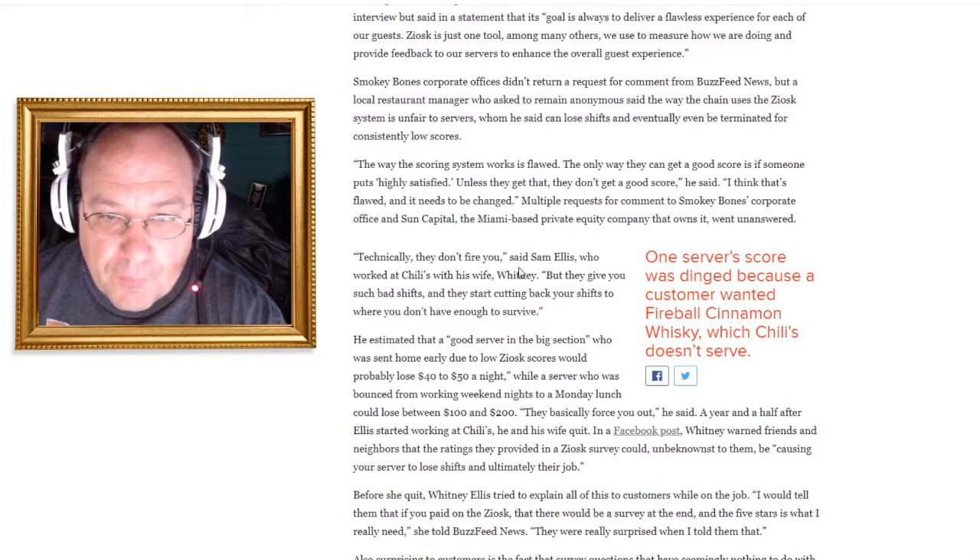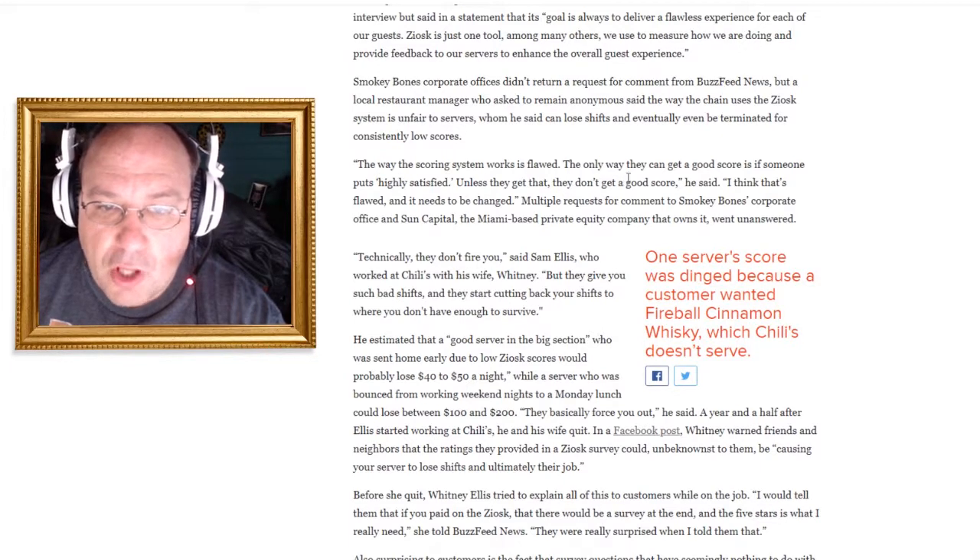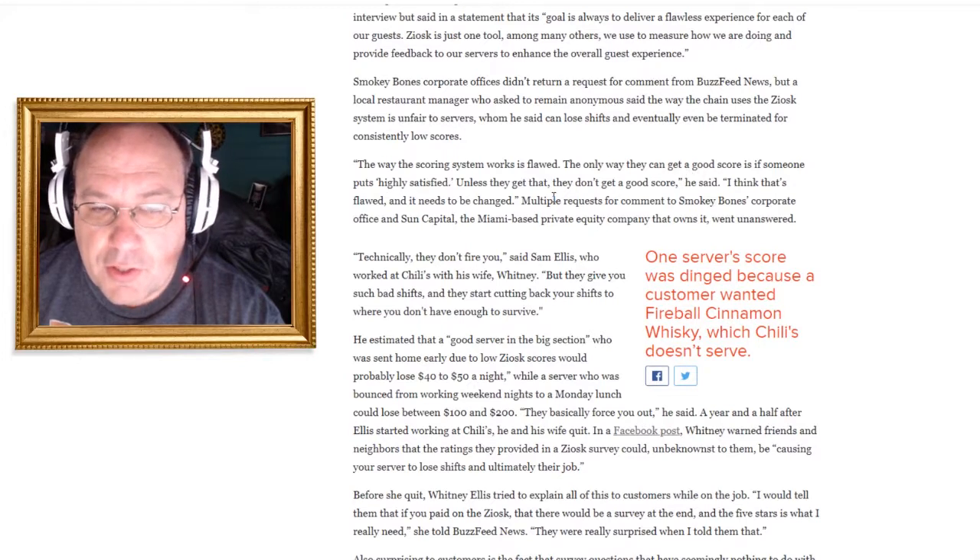The way the scoring system works is flawed. The only way servers can get a good score is if someone puts 'highly satisfied' — unless they get that, they don't get a good score. I think that's flawed and it needs to be changed.